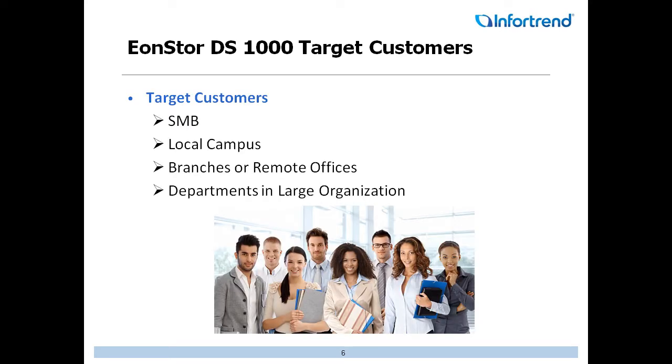Let's talk about the target customers for the DS-1000 series: SMB, local campuses, branch and remote offices, and departments in large organizations that need their own dedicated storage and can't share resources with other departments. This is a perfect fit for them.